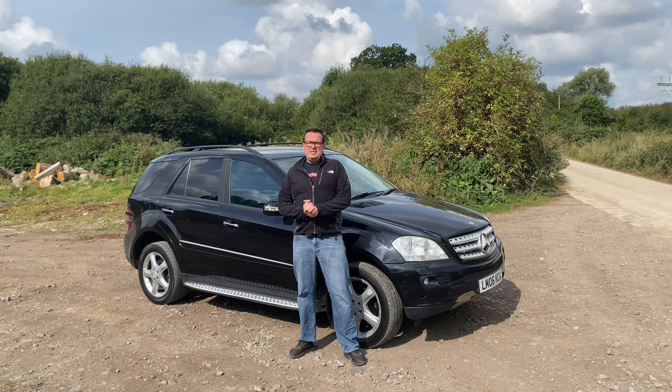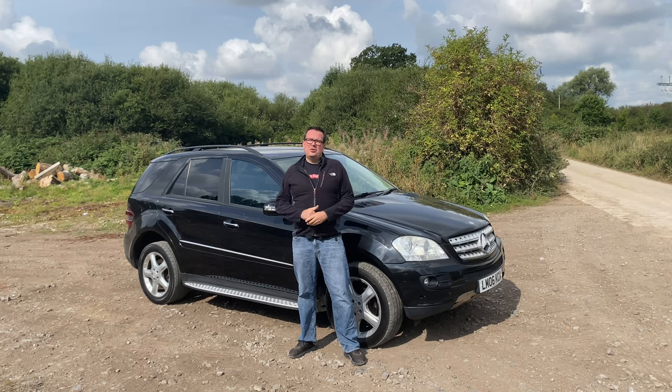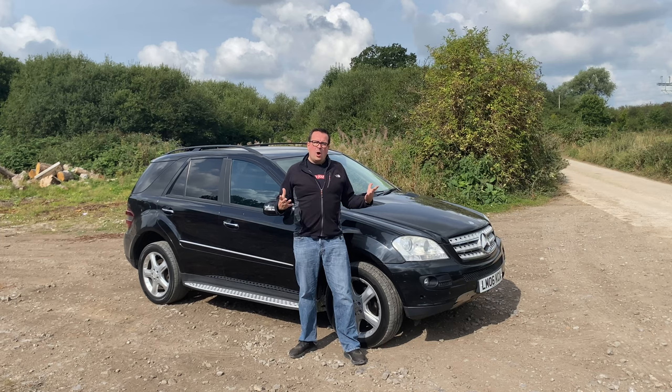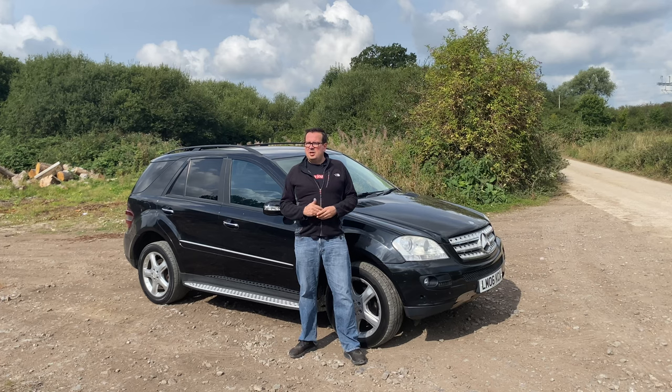Here it is — my latest financial mistake: a 2006 Mercedes-Benz ML 320. Why did I think buying this was a good idea when I've already got a press car, a barn find, a gray Jetta coupe, and a silver Jetta coupe? Truthfully, it was cheap. I've been stalking it on Facebook for a while. I need to raise some cash, and I spotted a couple of easy fixes — turn it around for good money and pile that back into the channel's project cars.